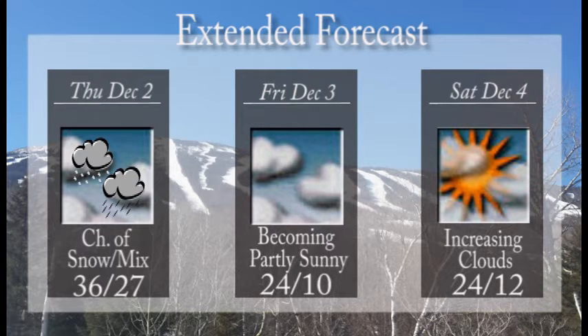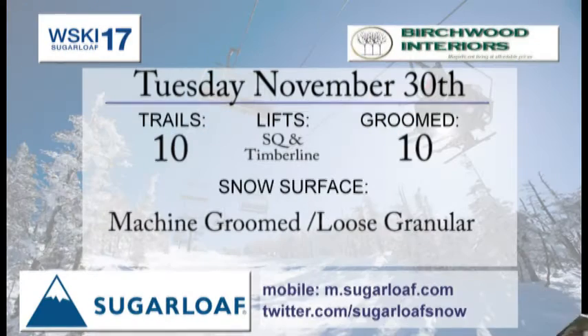Becoming partly sunny for the day on Friday with a high of 24 degrees. Temperatures fall back down throughout Friday into Saturday, where we'll see some increasing clouds and highs in the lower 20s.